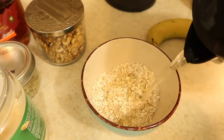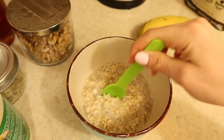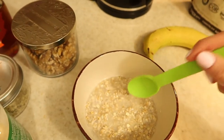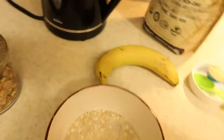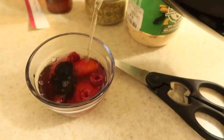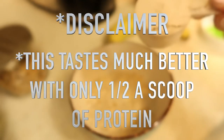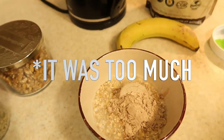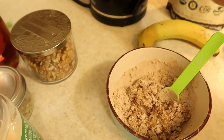I pour the just-boiled water over the oats first before adding any powders or peanut butter. While the oats soak up the water I pour a little boiling water over the frozen berries to warm and soften them, then drain. I add one scoop of chocolate protein powder — normally I'd use a tablespoon, but I want a full serving of protein in these oats. That's definitely going to need a lot more water.